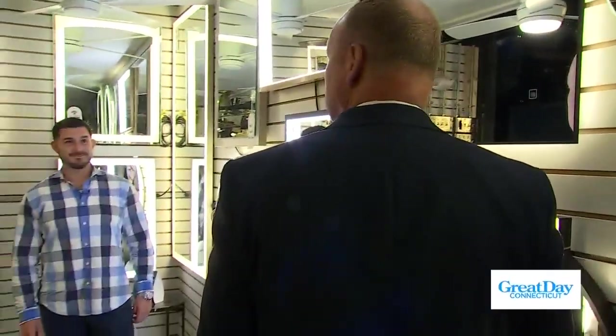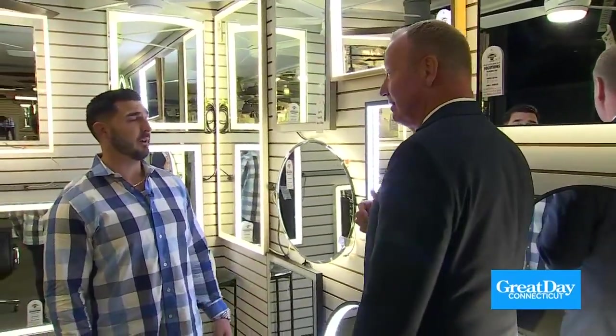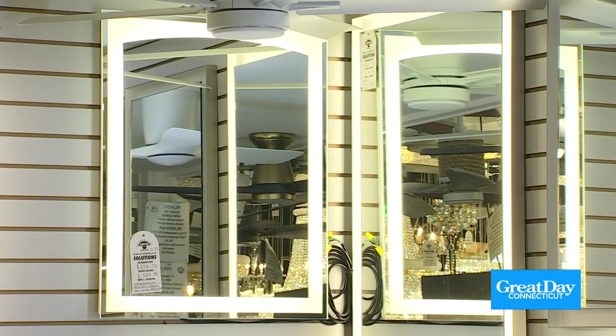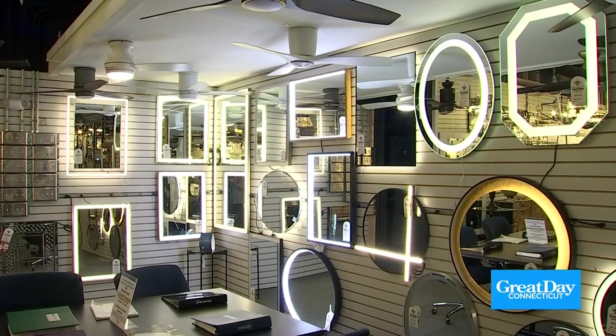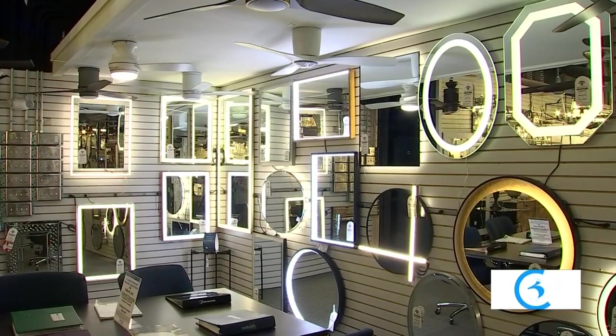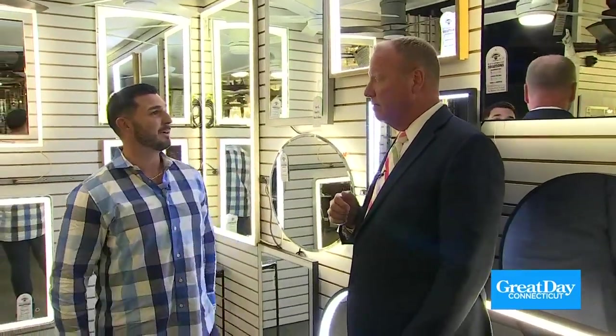Mirror, mirror on the wall — lighted mirrors are another really big and growing category for us. The lighted mirror category starts at right around $300 — really reasonable, great quality product. The one we were just looking at is $298: a black mirror, 24 by 32, and just an awesome backlit mirror.